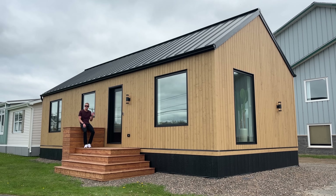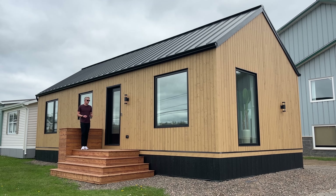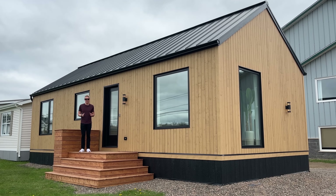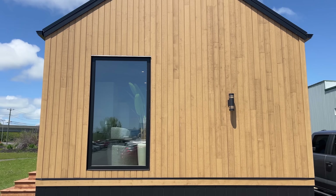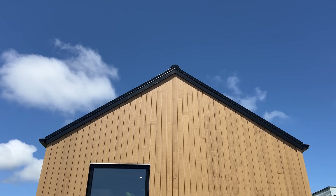This is the Fjord, the first build out of the Nordic series here at Supreme Homes. The Fjord is a one bedroom, one bathroom prefab home that has a footprint of 680 square feet.